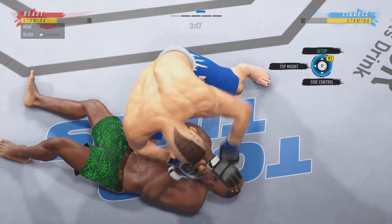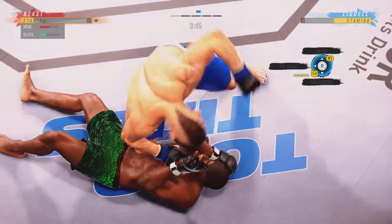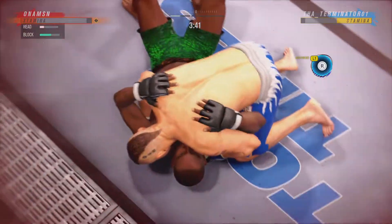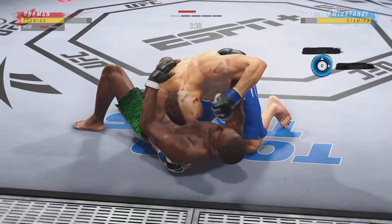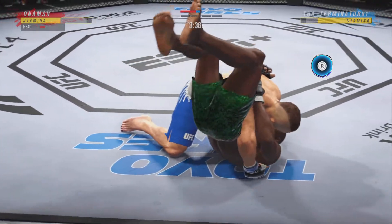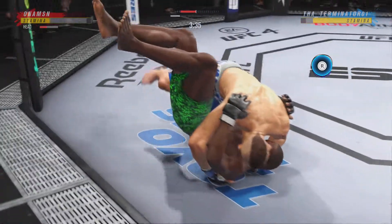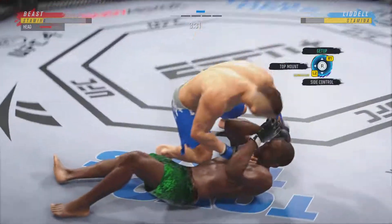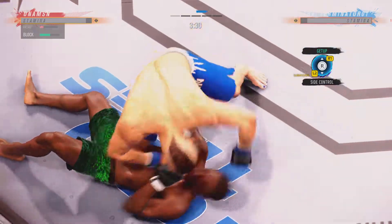He's in a compromising spot here, DC. You've got to figure out a way to get back to your feet. He's on top of him, looking for a finish. He's got side control here, DC. He's got a lot of different submissions in his arsenal once this fight gets to the ground. The ground and pound has been on point tonight.